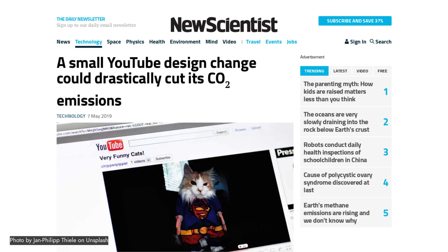Bringing us up to the present day: earlier this year a university in the UK carried out a study of YouTube, looking at design changes that YouTube could make that might cut the CO2 emissions of the platform. I'll talk about that a bit later in this talk.